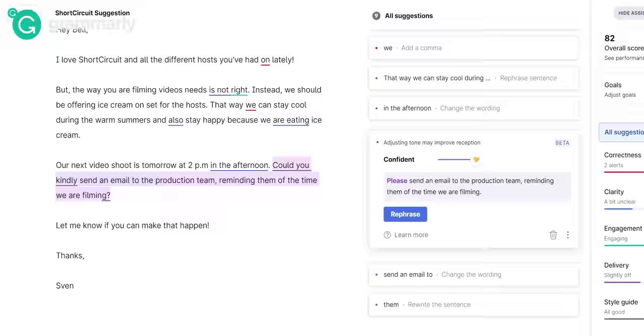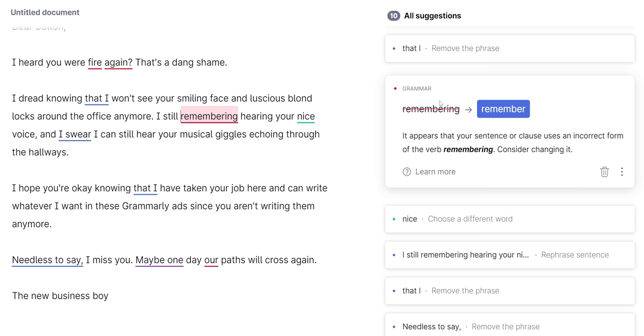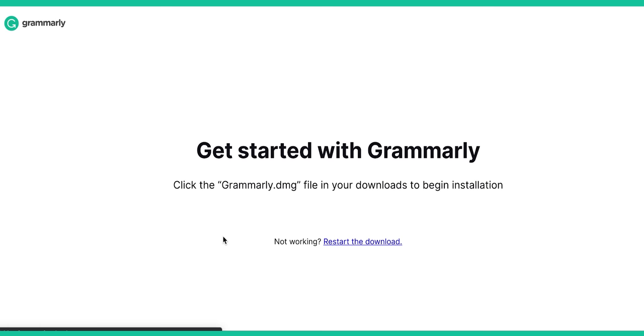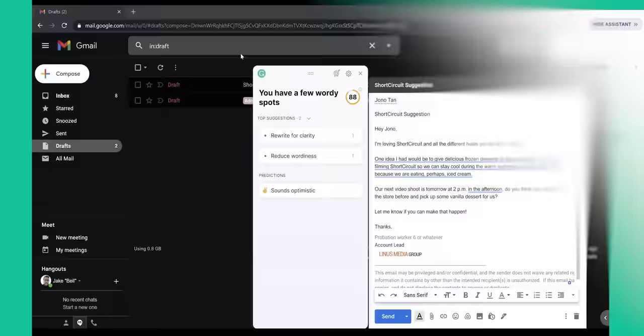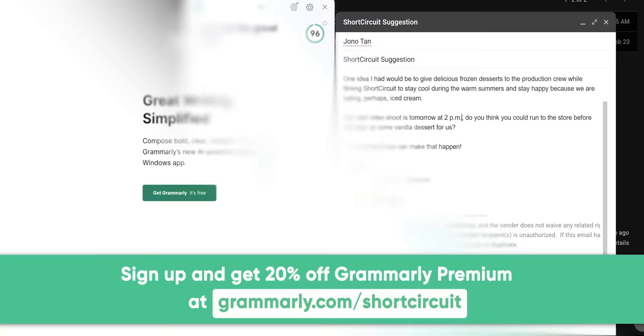Thanks to Grammarly for sponsoring this video. Communicating online through email, Slack, or Discord can be easily misinterpreted or become a huge time block. That's why all working professionals need a desktop app like Grammarly. Grammarly provides comprehensive spelling and grammar suggestions and ensures your writing is mistake-free, professional, and polished. Simply install the free desktop app, log in, and start typing. There's also Grammarly Premium, which provides more in-depth feedback such as tonal transformations to adjust your tone and sound confident. You'll be more productive with their clarity full-sentence rewrite feature that helps you rephrase hard-to-read sentences so you come across more clear and confident. Work smarter, not harder — go to grammarly.com/shortcircuit to get a free account and 20% off Grammarly Premium today.